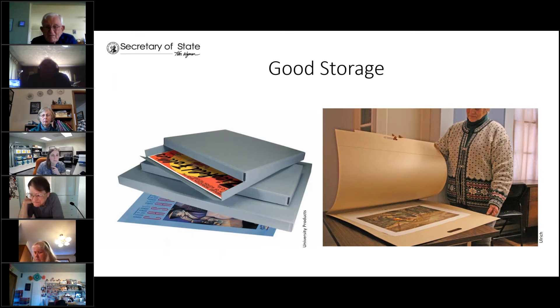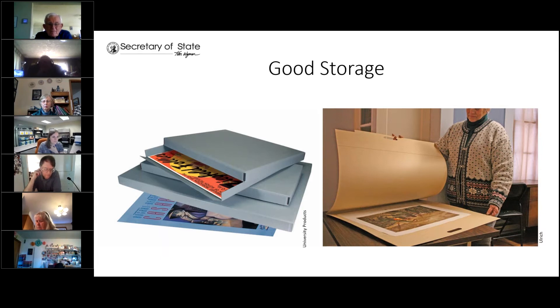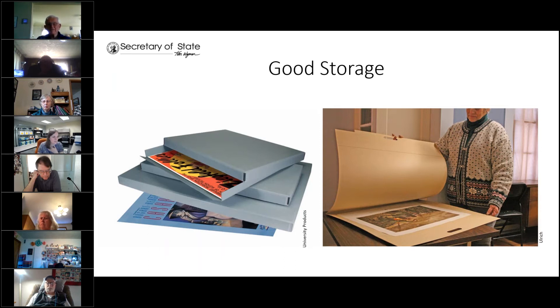The difference between buffered and unbuffered is their pH level. Buffered papers or enclosures have a pH that is slightly above neutral — which is at 7 pH — making it more alkaline. Unbuffered papers and boxes are neutral. There is a lot of information about these online, so if there's any confusion, you can either email me or check the internet — there are some good resources out there.